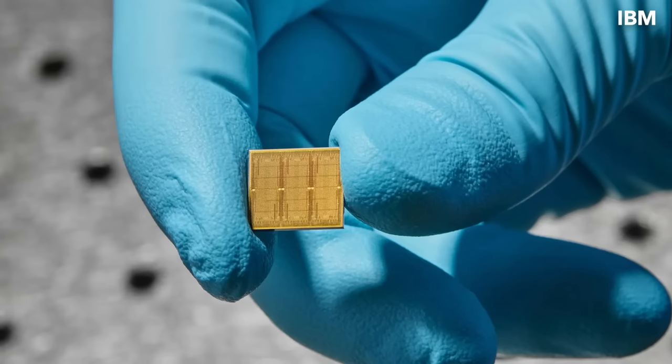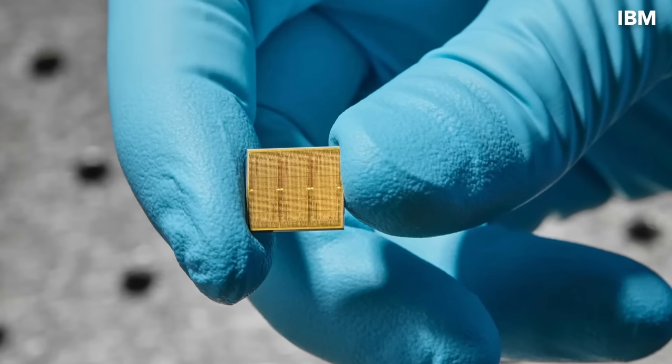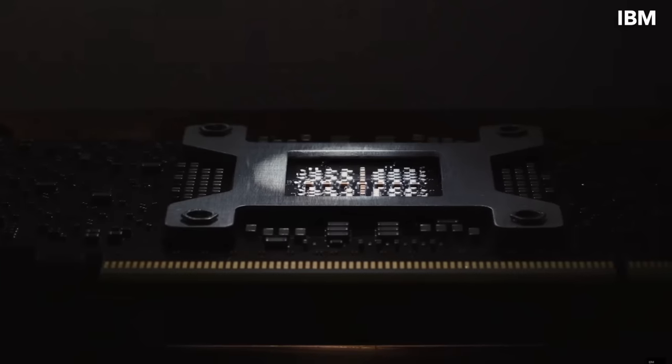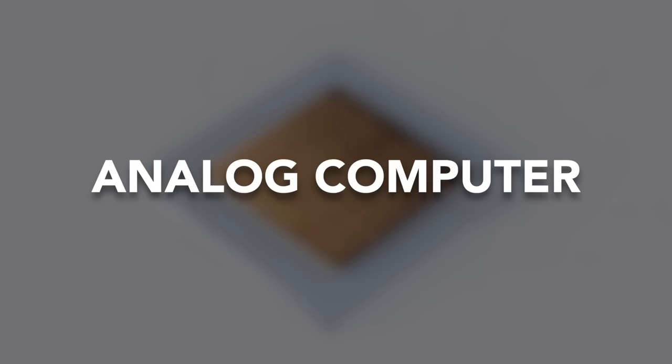IBM has built a new computer chip for artificial intelligence. It is 15 times more powerful than previous similar designs, and it's an analog computer.